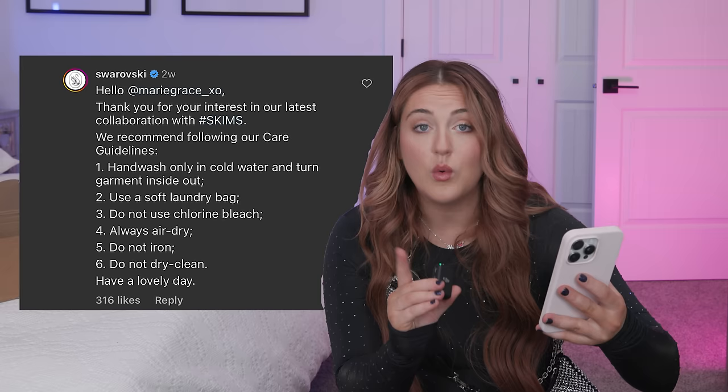One of my thoughts, and probably one of your thoughts, was how on earth do you wash this stuff? Most of my clothes I'm kind of lazy and I just wash them normal — I probably shouldn't do that. But I saw in Swarovski's comment section they told somebody to hand wash only in cold water with the piece of clothing turned inside out in a soft laundry bag and then air dry. That's a lot. They didn't send extra crystals or something, so if you lose a bunch of them, they're gone forever.